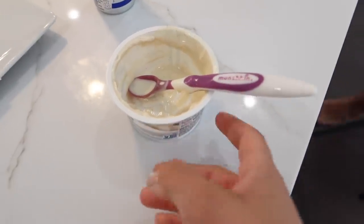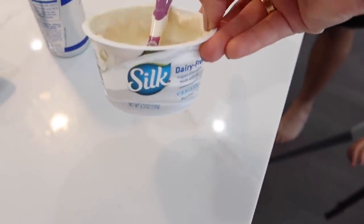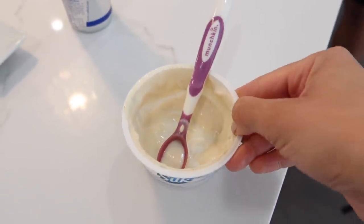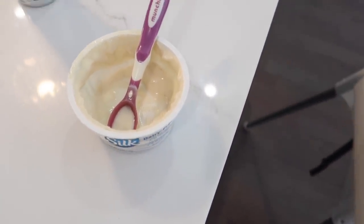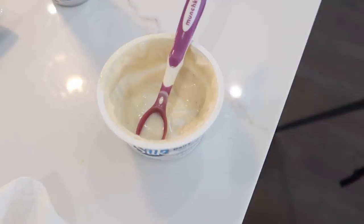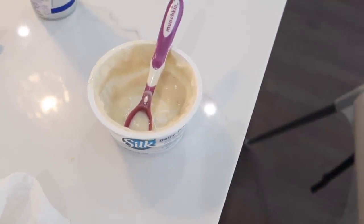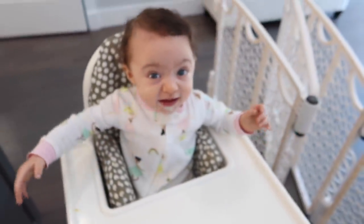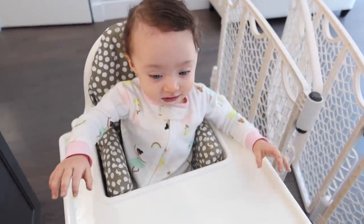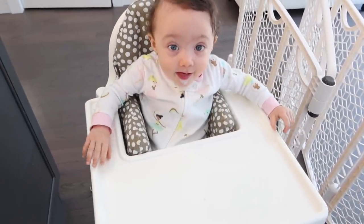Hailey ended up not eating all the eggs, so I gave her her favorite Silk yogurt — it's dairy free. The baby yogurt I usually give her has dairy and she doesn't really like it, so I give her the strawberry, blueberry, or vanilla Silk yogurt and she eats all of it. She also had a little bit of apple juice. So that was her breakfast!